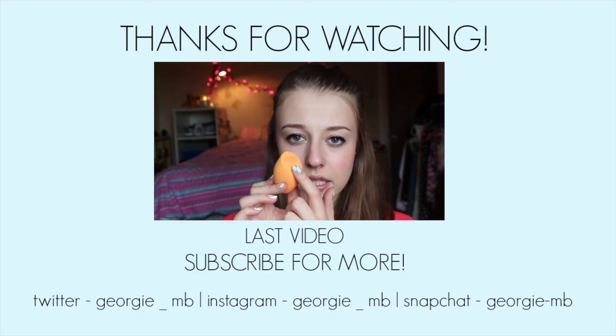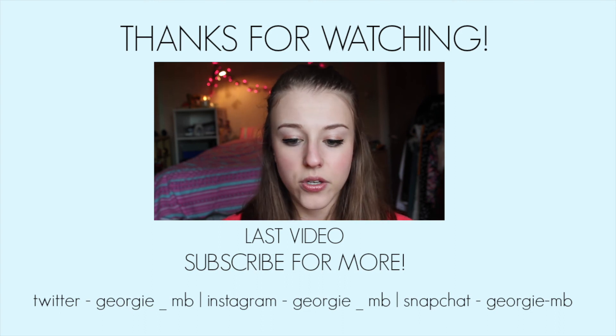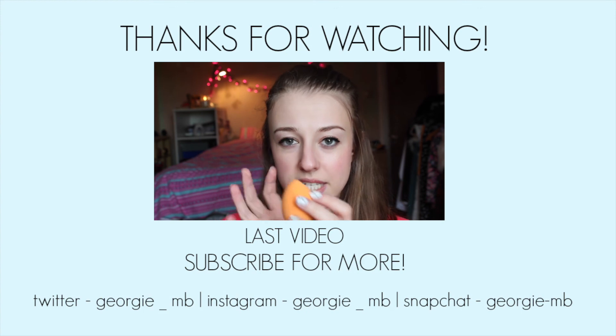So there we go — those are my tips for how to get an acting agent. Do let me know if this was helpful, and if there are any other tips you want to share, comment them down below. Thank you very much for watching. If you liked this video, give it a big thumbs up. If you're new, don't forget to subscribe, and I will see you in my next video. Bye!